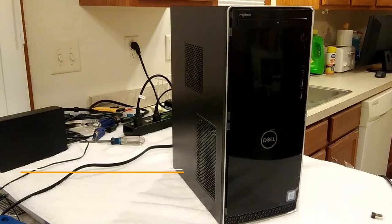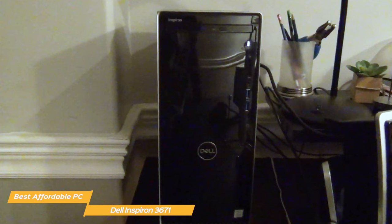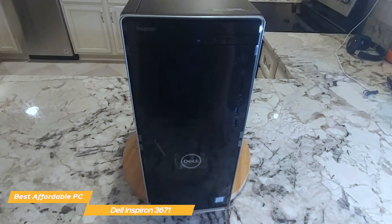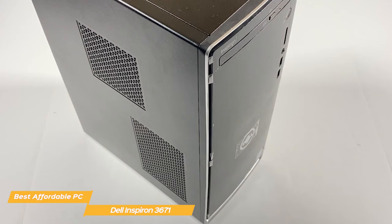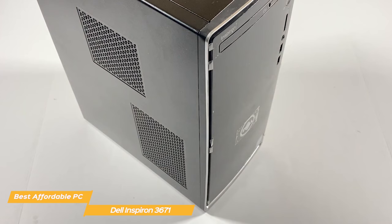Next on my list is the Dell Inspiron 3671, my choice for the best affordable desktop PC. If you're working with a limited budget and want a compact but reasonably powerful machine, the Dell Inspiron 3671 is your best choice. It's the perfect machine for those who use their PCs mainly for light work, web surfing, and some casual gaming. It sports an Intel Core i5-9400 processor, 12GB of RAM, and integrated UHD Graphics 630. You can handle mid-level gaming pretty easily, as long as you don't play high-end games at high resolutions.